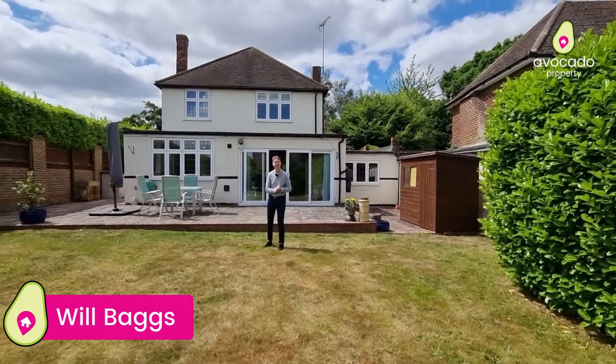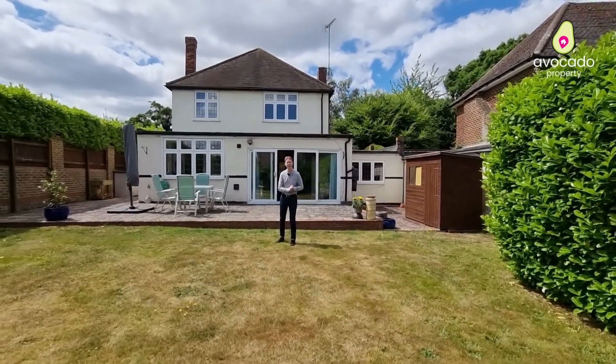With that said, if you think this could be your next home please do get in touch. I'm Will from Avocado Property.